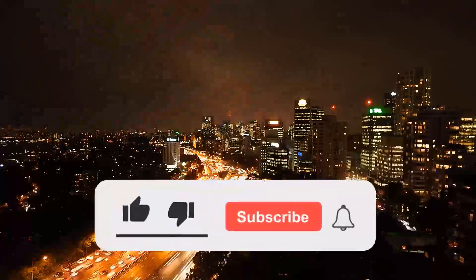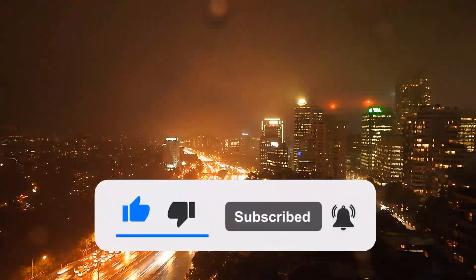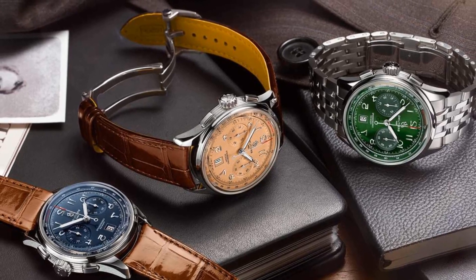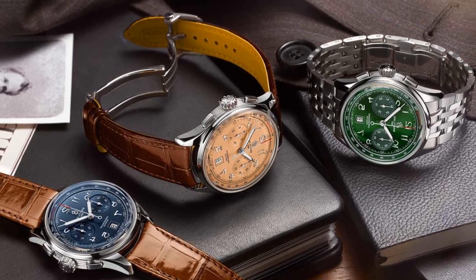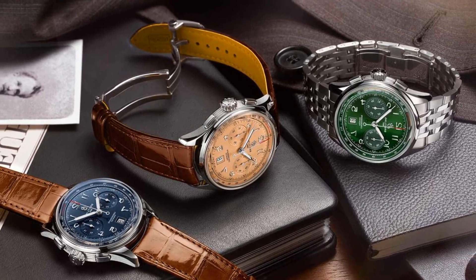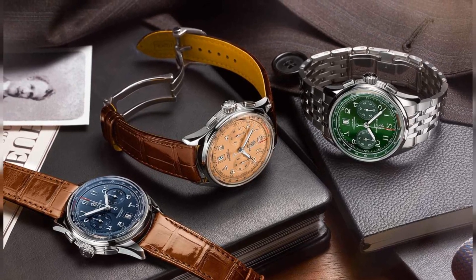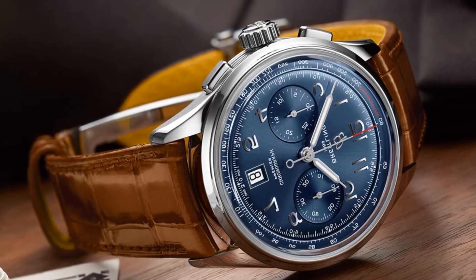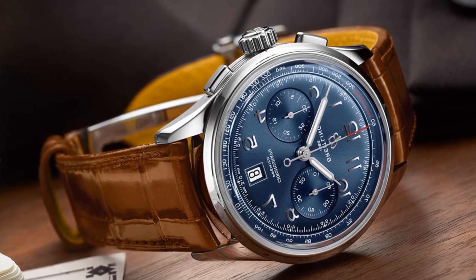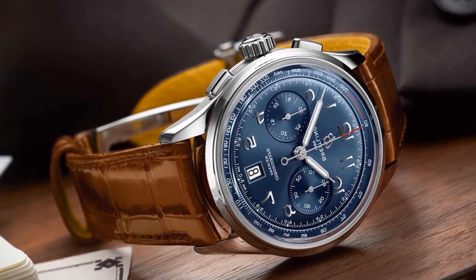Like and subscribe to my channel and click the bell icon to get new video updates. Breitling turns things up with the new Top Time B01 Ford Thunderbird watch. With a past inextricably linked to the world of aviation and the automotive industry, Breitling naturally produces timepieces that reflect this rich heritage. Inspired by the great American sports cars, the Top Time Classic Cars watch series is the perfect example.